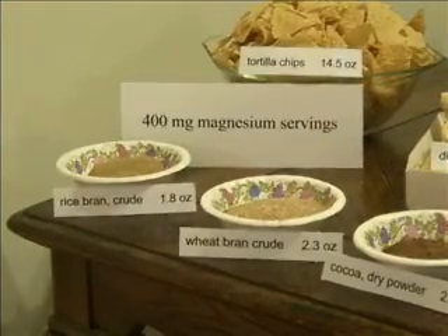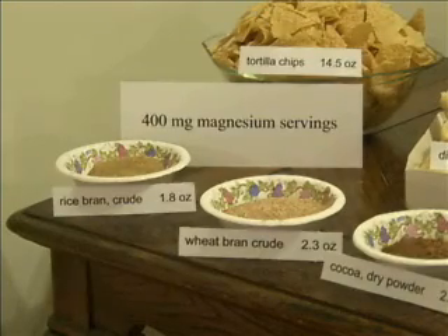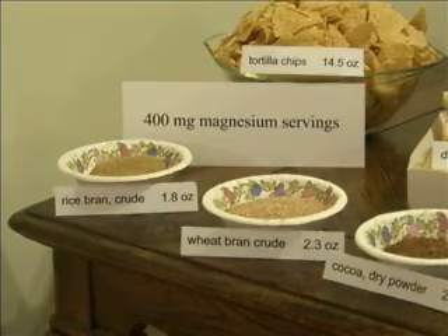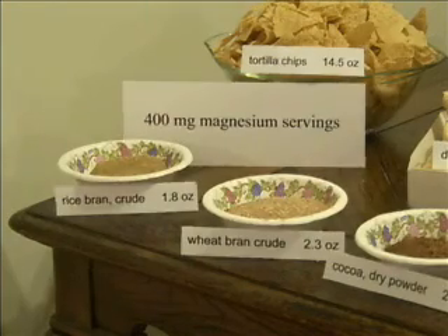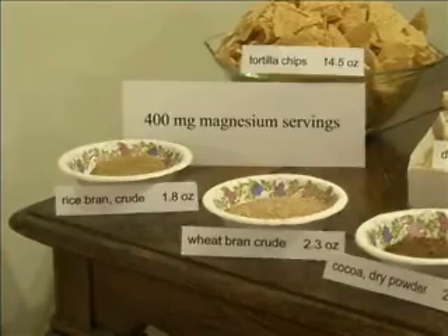We'll look at some foods that contain 400 milligrams of magnesium per serving. I have run out the calculations using the United States Department of Agriculture data and have weighed out the amount of food necessary to provide 400 milligrams of magnesium per bowl or container.